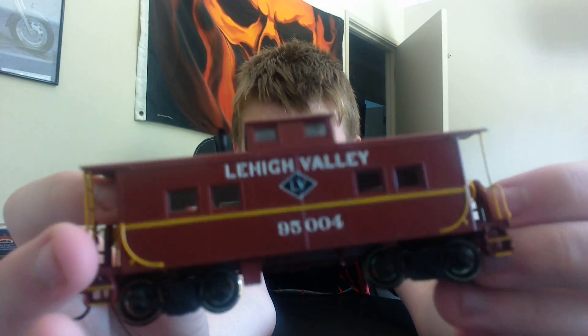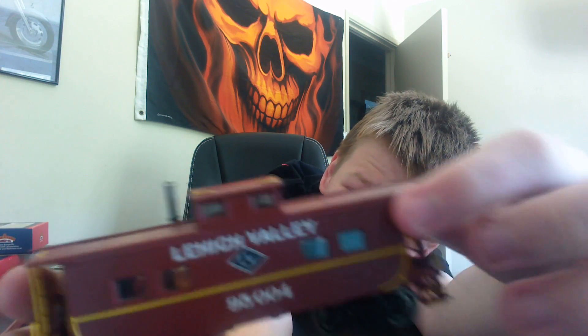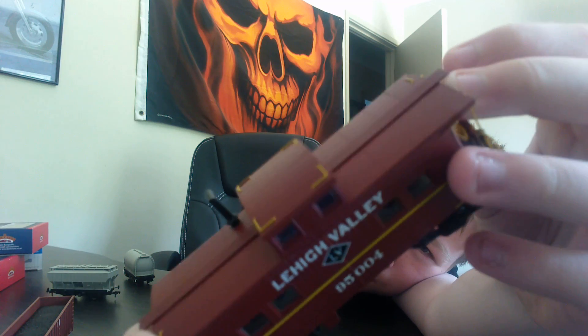I got an electric Wicked Ferry, a Boost 95044. This is so amazing. It's chocolate-colored with yellow stripes. It's so detailed.